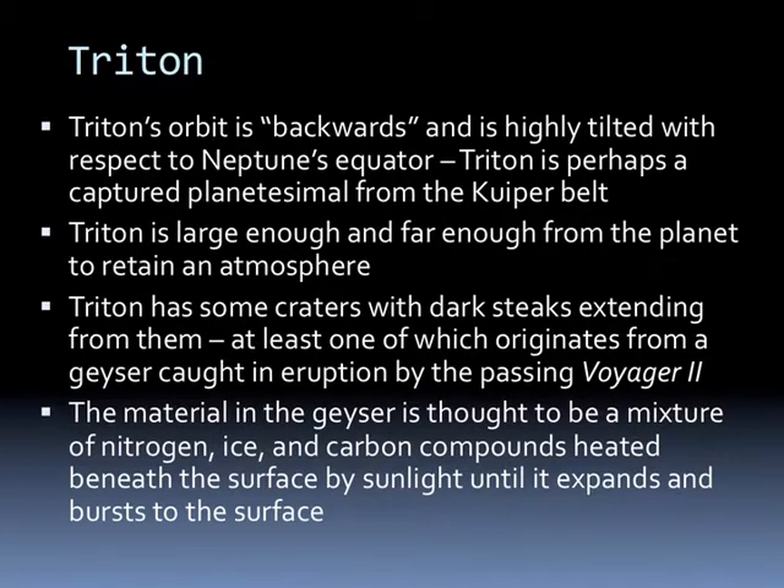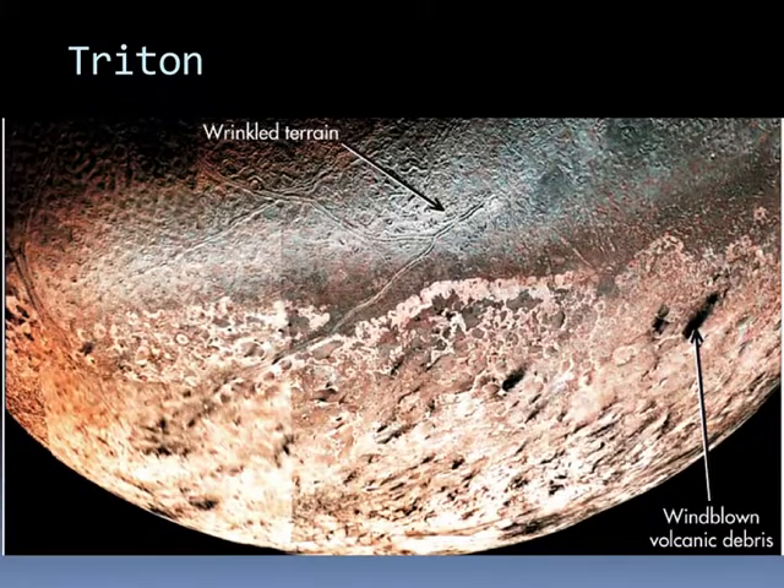Triton's orbit is backwards and is highly tilted with respect to Neptune's equator, so Triton is perhaps a captured planetesimal from the Kuiper Belt. Triton is large enough and far enough from the planet to retain an atmosphere. It has some craters with dark streaks extending from them, at least one of which originates from a geyser caught in eruption when Voyager 2 passed it. The material in the geyser is thought to be a mixture of nitrogen, ice, and carbon compounds heated beneath the surface by sunlight until it expands and bursts through. The surface of Triton has some strange features—wrinkled terrain—and we see wind-blown volcanic debris in pictures from Voyager 2.